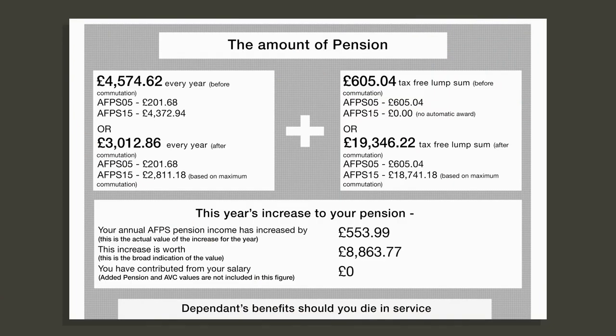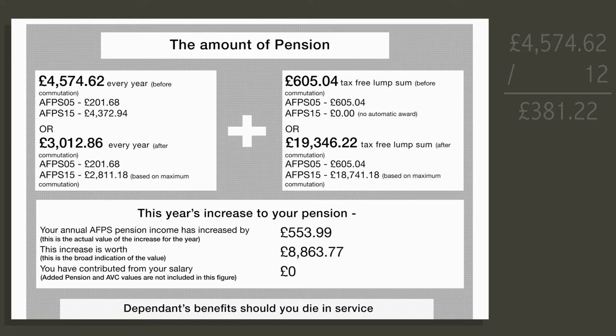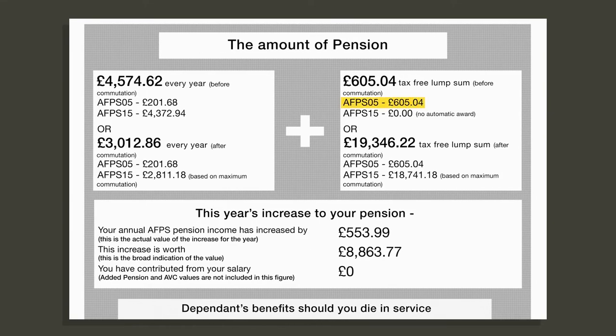For example, without commutation, at age 65 you could claim a deferred AFPS 05 pension of £201.68 per year. Then at state pension age you could claim a deferred AFPS 15 pension of £4,372.94 per year. From state pension age onwards, claiming both the 05 and 15 scheme amounts would equal just over £380 a month in today's money. When it comes to the lump sum, under the 05 scheme you would get £605.04 at 65, and under the 15 scheme you would get nothing at state pension age as it has not been commuted.